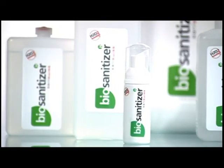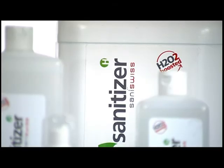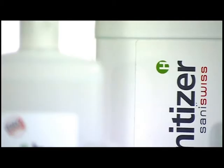Sanoswiss technology in combination with a tiny quantity of alcohol also offers a safe and gentle hand sanitizer that moisturizes skin.